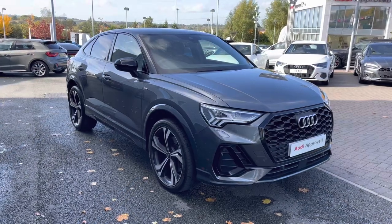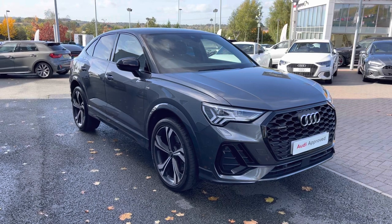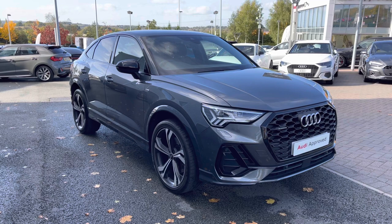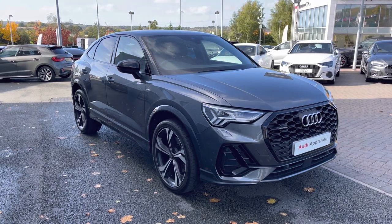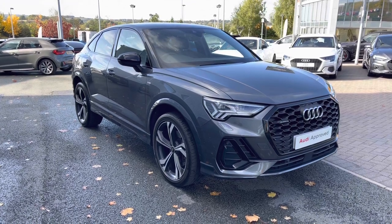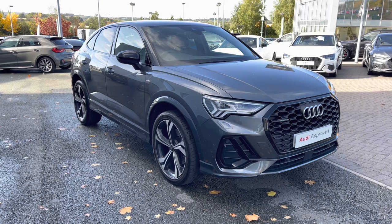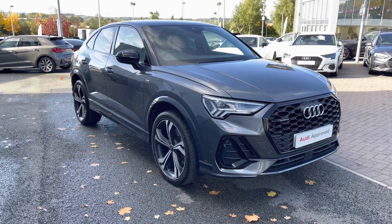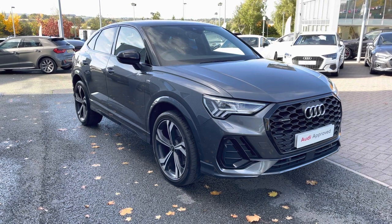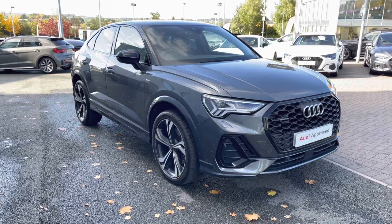Thank you for watching this video on the 2019 Audi Q3 Sportback Edition 1. As this is an approved used Audi vehicle, you will receive a minimum of 12 months warranty and 12 months roadside assistance. We can also offer lots of flexible finance products, and for a personalised quote or to book a test drive, please don't hesitate to give our sales team a call on 01782 488 205. Thank you.